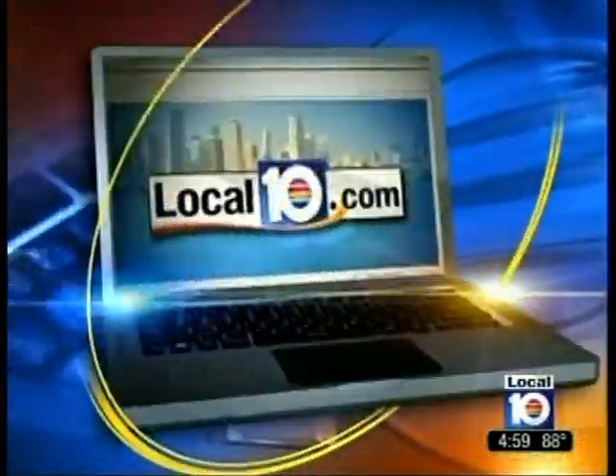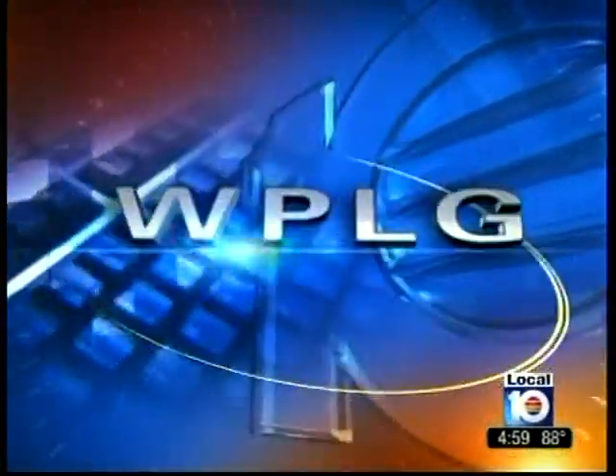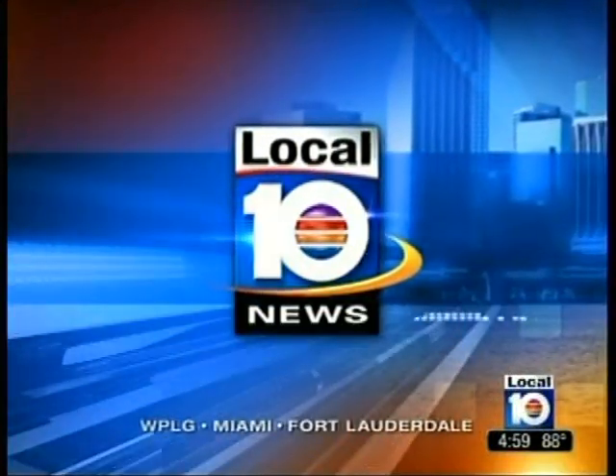You're watching Local 10, home of local10.com. WPLG Local 10 News at 5 starts now.